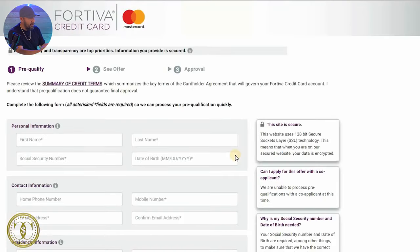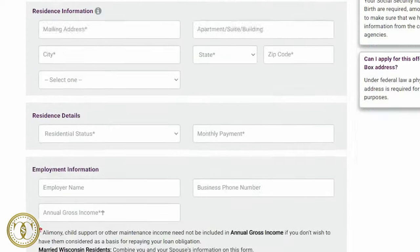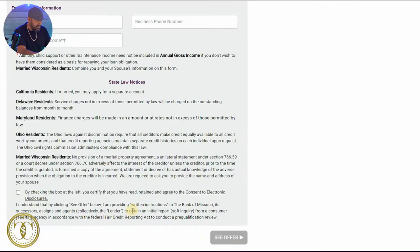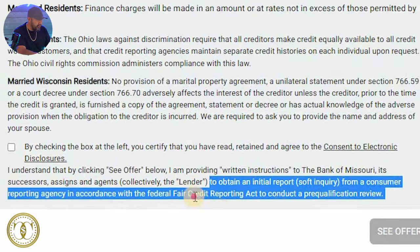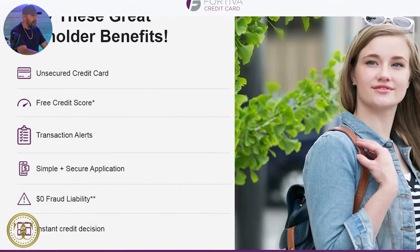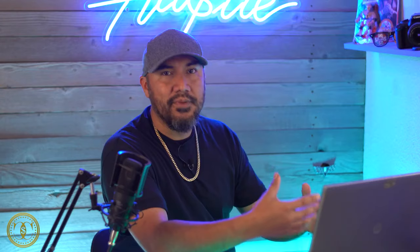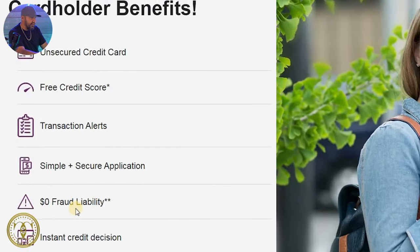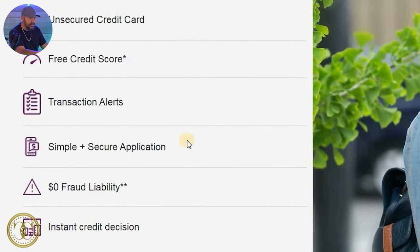As with all these cards, you're going to see if you pre-qualify and enter all your personal information. When you check this little box, it's going to obtain a soft inquiry from your credit reporting agency, meaning no hit to your credit. With the Fortiva card, you get access to a free credit score. The card is unsecured, which means you don't have to put any upfront money into it. You get transaction alerts, 0% fraud liability, and an instant decision when you apply.